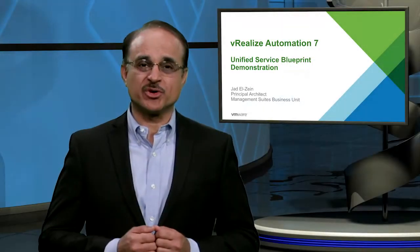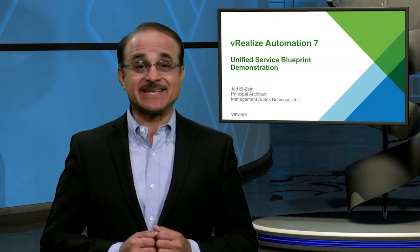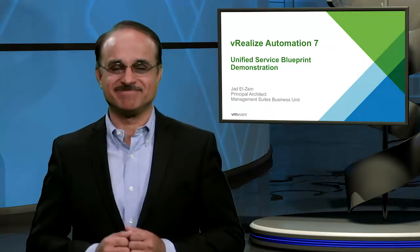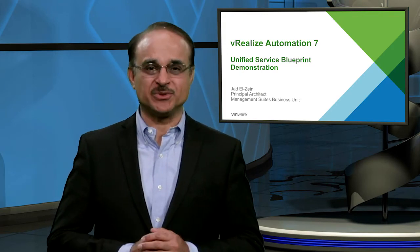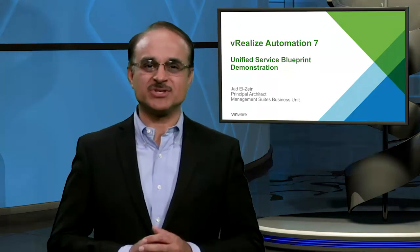Those customer stories are representative of the huge impact that automation can bring to IT and your businesses. That impact can now be even greater with the release last December of the new 7.0 version of vRealize Automation. VRA 7.0 now provides a unified service blueprint that allows you to model and provision complete application stacks and their logical networks via a native integration with NSX. Let's take a look at a short demo to see how this works.